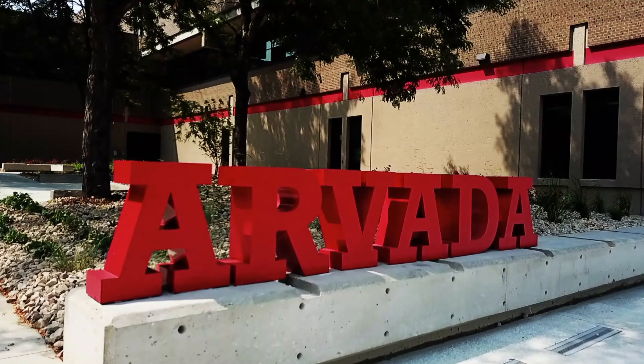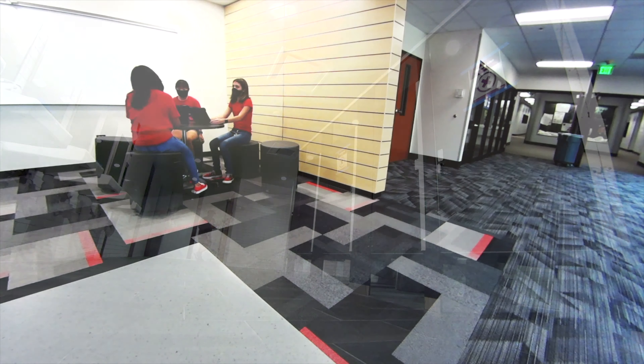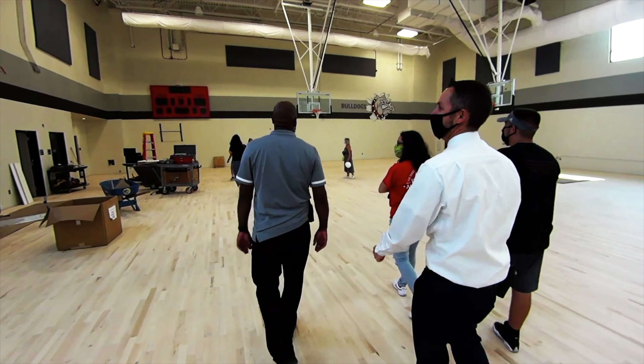Arvada High was one of the big ones. A spiffy new entry, new restrooms, and collaboration spaces for students have revitalized the school. Add to that a new creative learning system lab and a much-needed auxiliary gym.